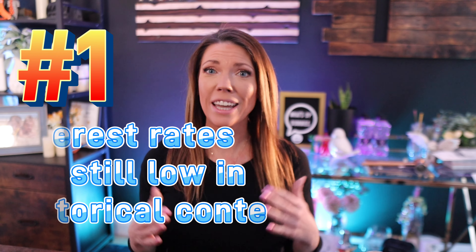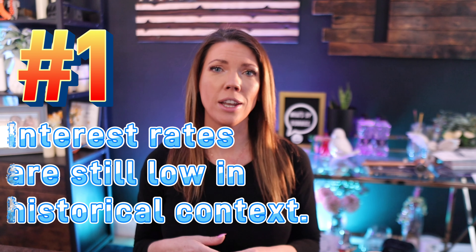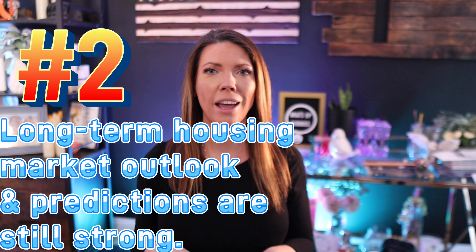It's really up to you to determine what course of action is best, but here are two reasons I believe it's still a good time to purchase a home despite the competitive market. Number one, interest rates are still low in historical context. Rates are rising, but getting a mortgage at around 4% is still really good in the history of the housing market, and locking in a rate for the next 30 years is a good opportunity. Number two, the long-term housing market outlook and predictions are still really strong. Looking 10, 20, 30 years into the future, we know housing prices will be higher than they are now. Historically in the U.S., home prices have been trending upwards, so it's never a better time to buy a home than now.